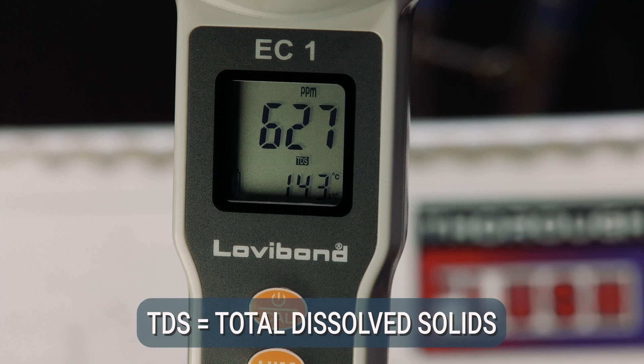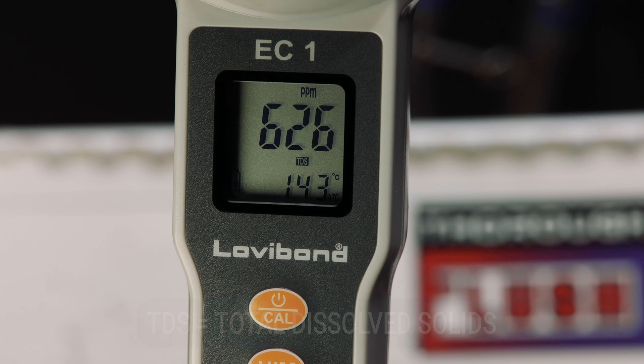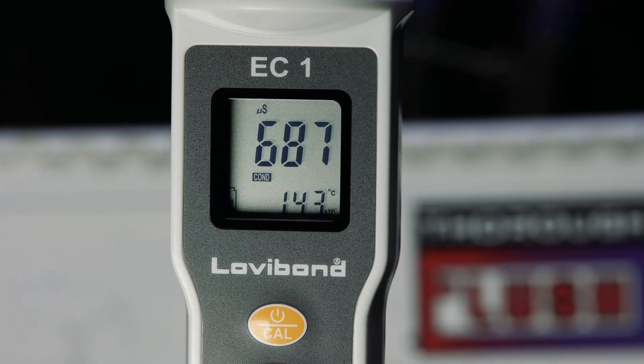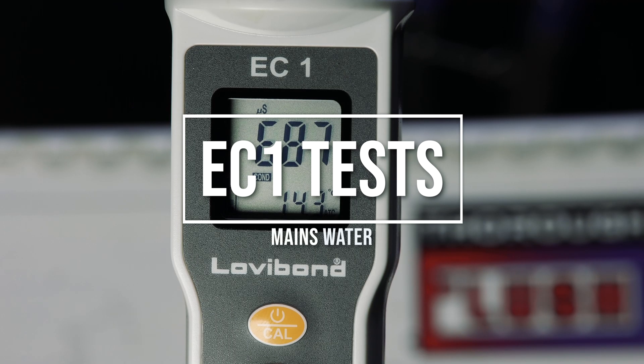Ideally, we want the microsiemens number to be at least 100 microsiemens less than the mains water. So if your mains is, say, 500, you want your system microsiemens number to be 400 or lower. In an ideal world, we'll have the microsiemens at under 100 — maybe 80.